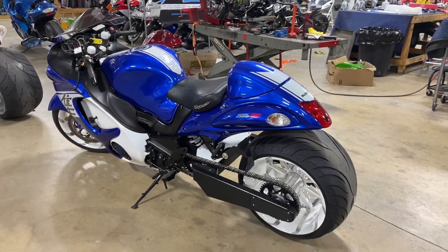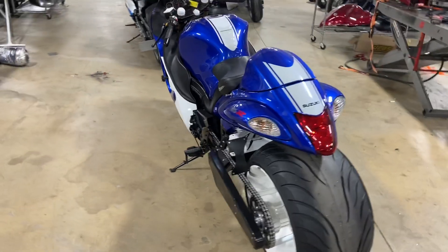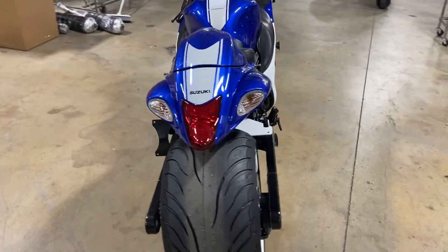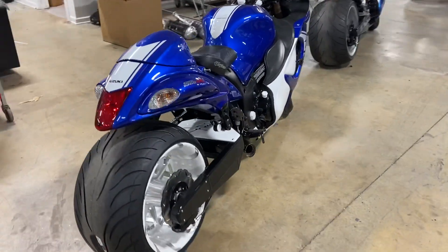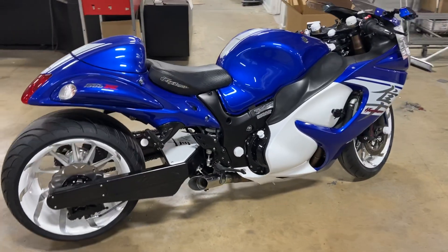This kit shipped to your door would be $7,300, or we can install it in one day for $500. If you buy a bike from us, of course we will install the kit for free. This bike is a 2017.